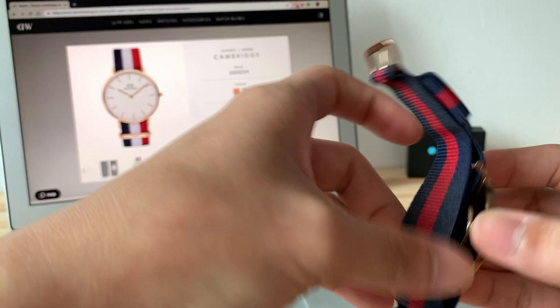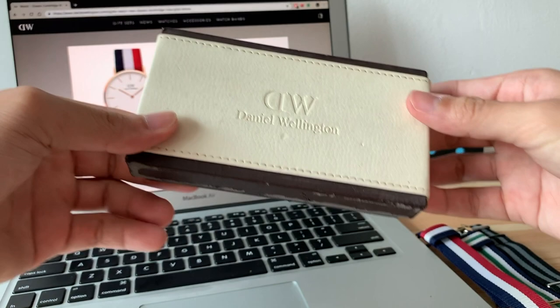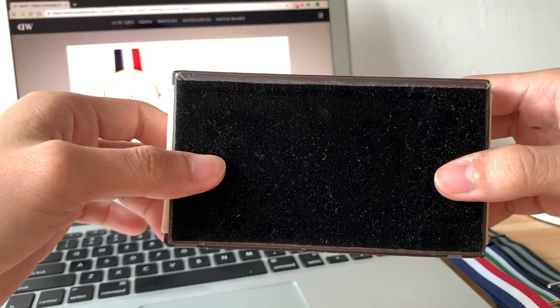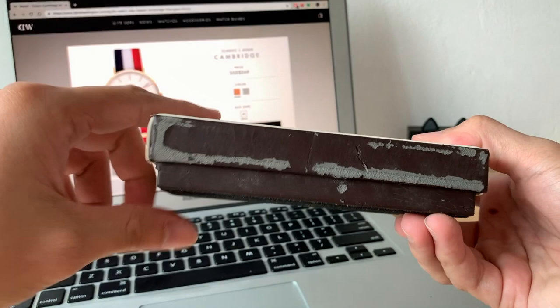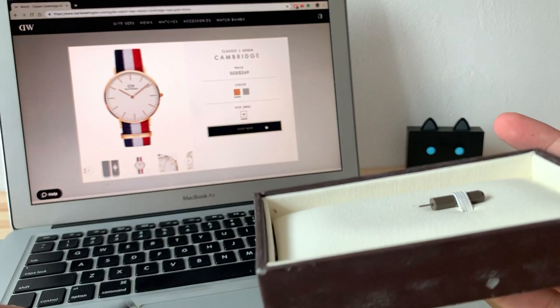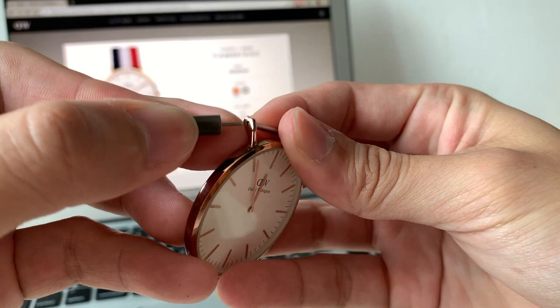I actually have the box to show you. I have no idea what it looks like now — I hope they've changed the packaging and made it better. This is the one I got, and as you can see it's all worn out after four to five years. I've never really touched it. There's a pin included to remove the strap — you go through the hole and give it a small gentle push.